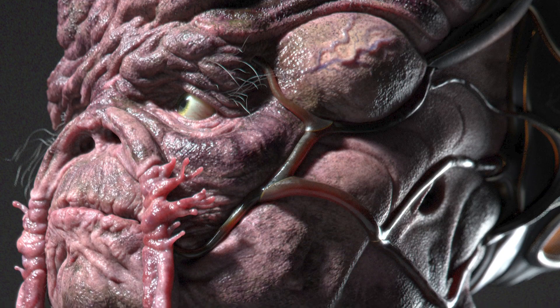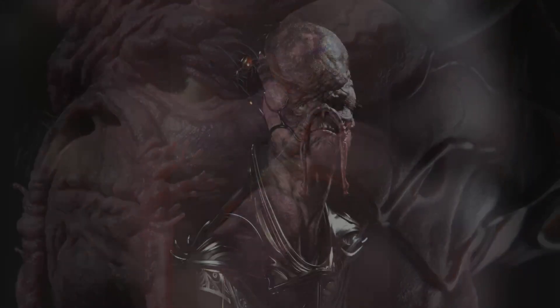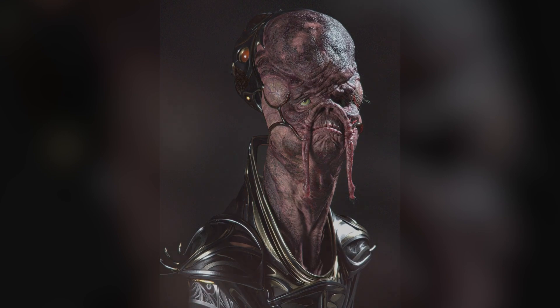Hi, my name is Pascal Rimbaud. I am a Lead 3D Modeler at WetaFX and I'm very excited to share this workshop with you all.